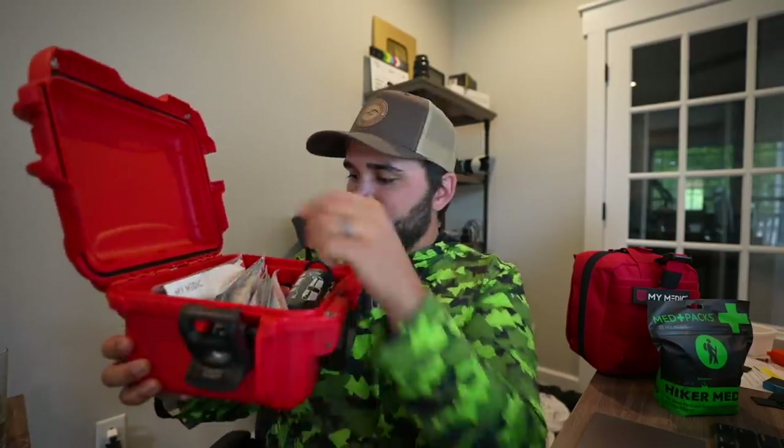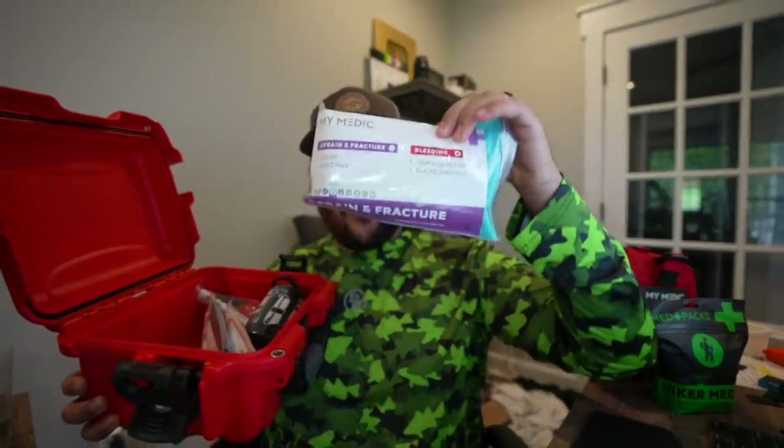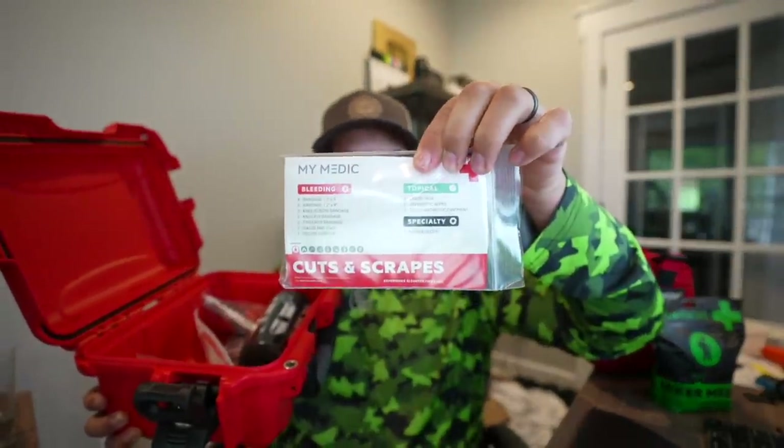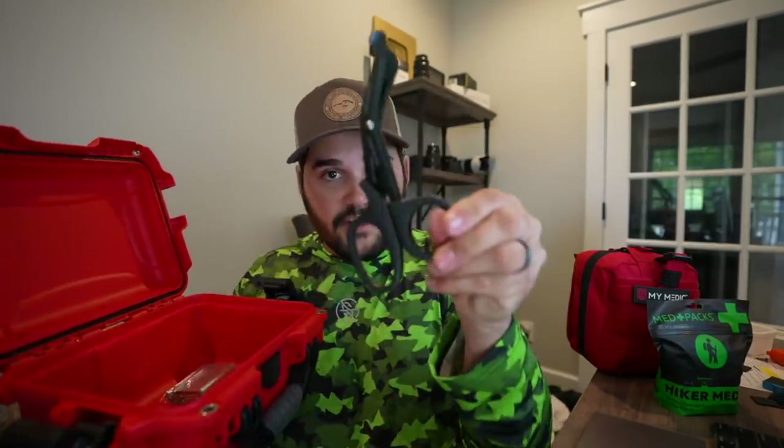It contains all of the items you're gonna need for common boating and fishing injuries. Inside the Boat Medic kit you've got packages for bleeding, sprain and fracture, bleeding and topical, and burn and bleeding. It's filled with anti-nausea medicine, pain reliever, all the stuff you're gonna need while you're out there. They've even got a MyMedic splint, tweezers, scissors, sunscreen, lip balm, sting relief, and even an emergency blanket.